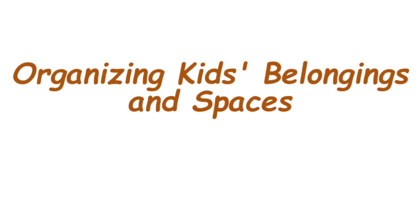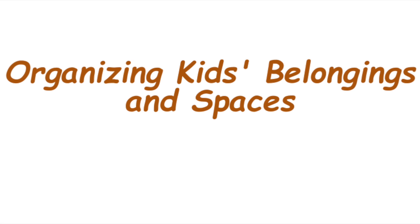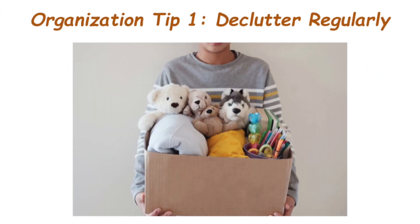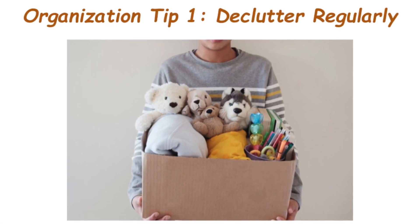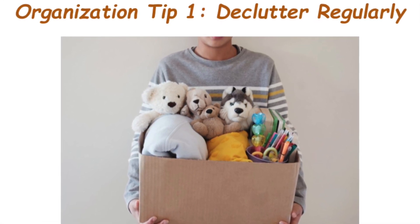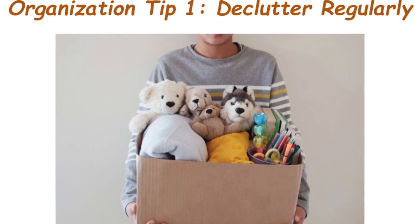Segment number two is organizing kids' belongings and spaces. Organization tip number one is declutter regularly. Kids accumulate stuff at an impressive speed. Regular decluttering sessions help keep their spaces tidy and make room for new memories. Donate or pass on items they have outgrown and you will notice an instant sense of organization.